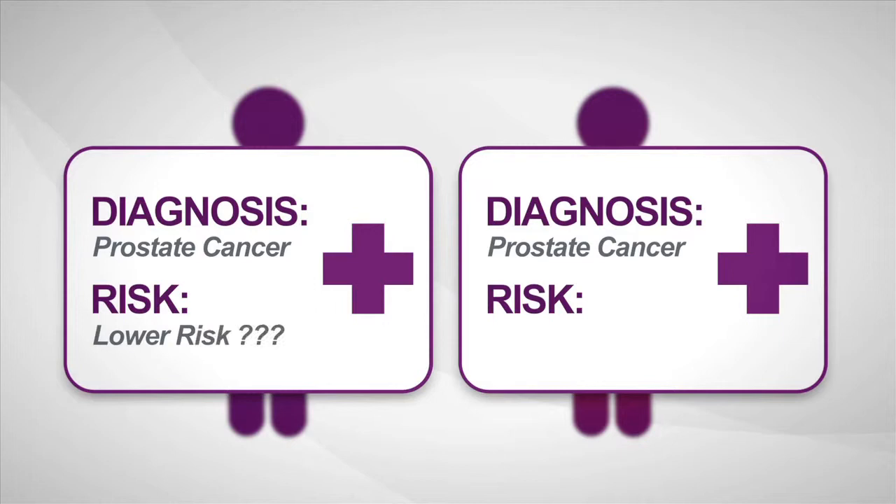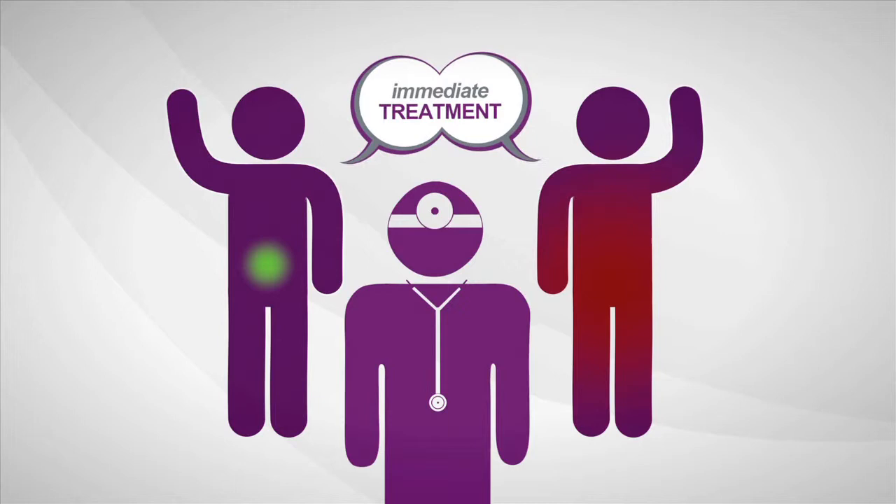Most men decide to treat prostate cancer immediately. Once treated, many men experience serious long-term side effects, like incontinence and sexual impotence.